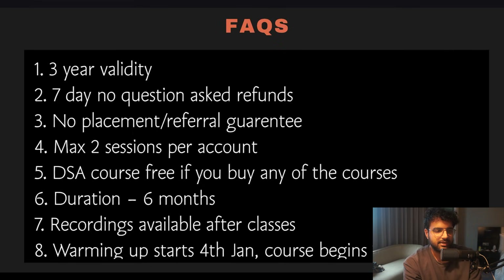FAQs — feel free to go through them, nothing crazy. If you have any reason to get a refund, just email 200xchaps.gmail.com within the first seven days. There is no placement guarantee or referral guarantee — it never happens in online or offline cohorts either. Max two sessions per account. The course is aiming for five to six months. Recordings are available after classes, and we'll start mid-January, but we'll start warming up from January 4th for complete beginners by sharing resources and old recordings before the live classes begin.